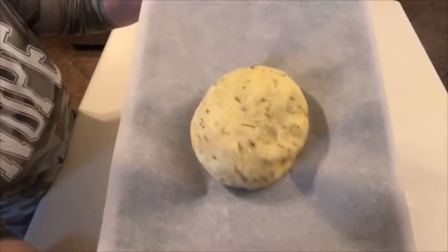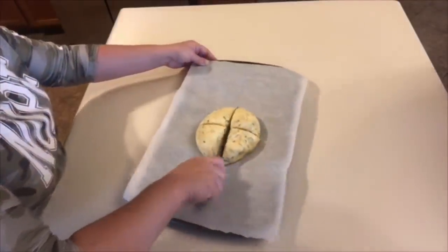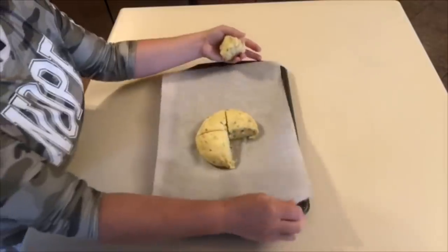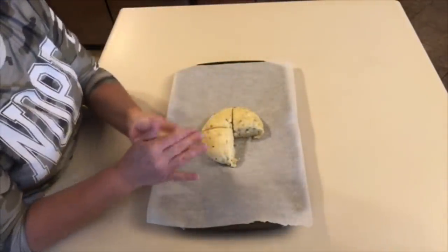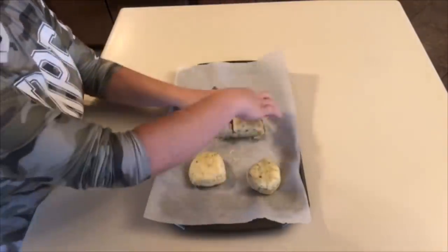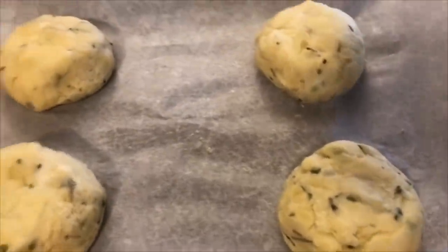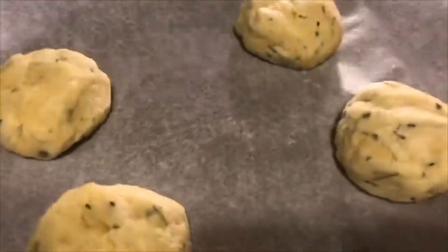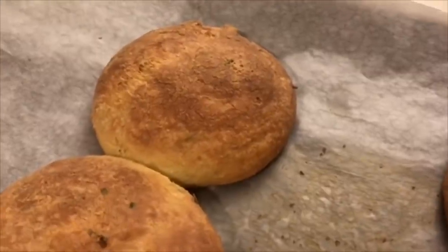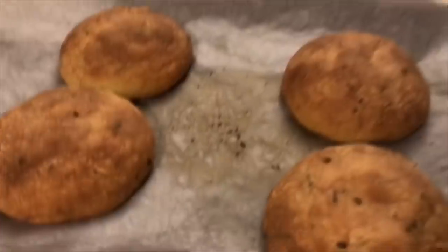Our dough has been in the fridge for about 20 minutes. I'm cutting it into four pieces since I want these as buns, not rolls. I'm forming them on parchment paper so they don't stick, then baking at 350 degrees for about 20 minutes or until golden brown. The dinner rolls are done — I've had these before and they are absolutely delicious. Recipe link is down below. Definitely try them — they are so good.